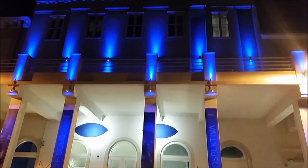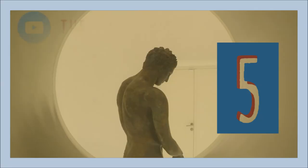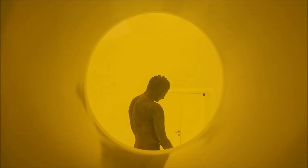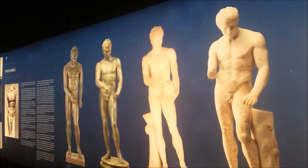Place number five is a very special museum dedicated to a single artifact. It tells a story of Apoxymenos, a bronze statue of an athlete which spent nearly 2,000 years in the sea near Lošinj island. It was a Belgian tourist who accidentally discovered it in 1999.